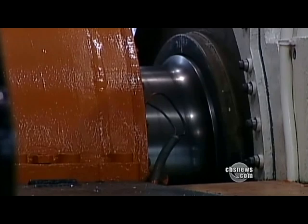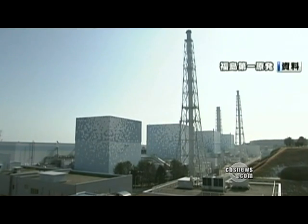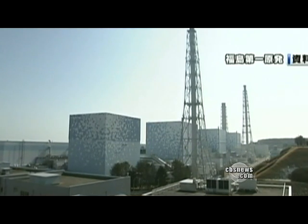Water must continue to flow around the rods to cool them down. At three reactors, though, power failures kept that from happening. The backup generators should have kicked in, but apparently they failed, so they had to start putting seawater in — that's like a Hail Mary where you're just really desperate.